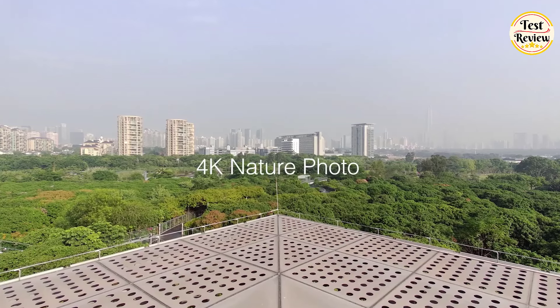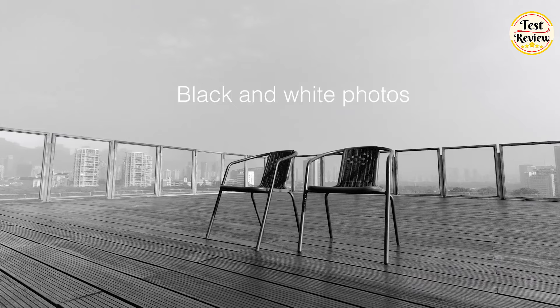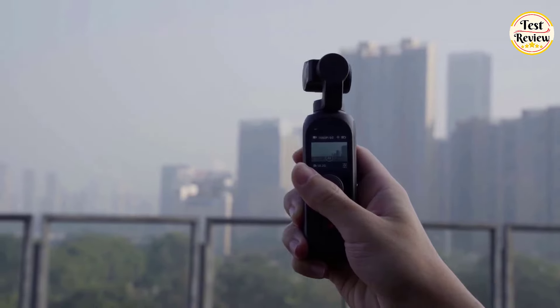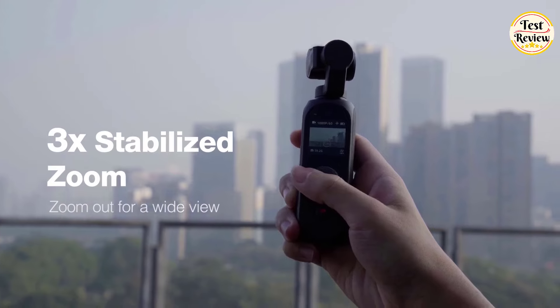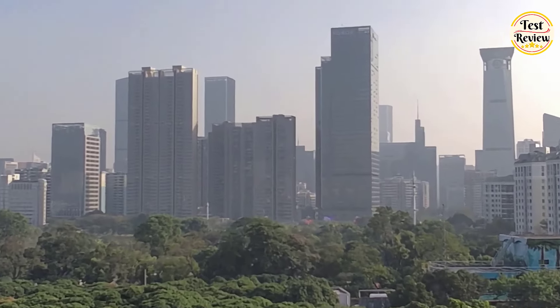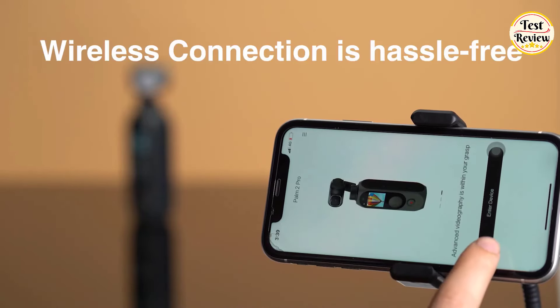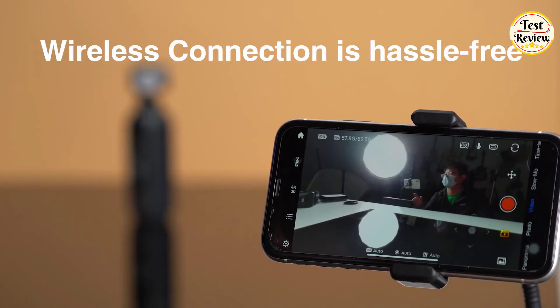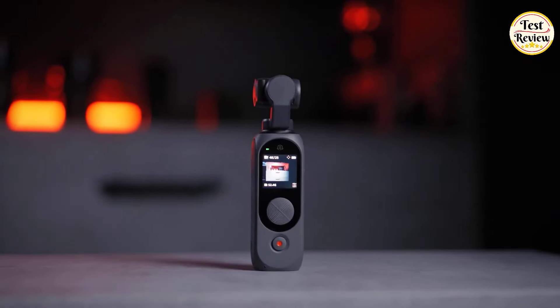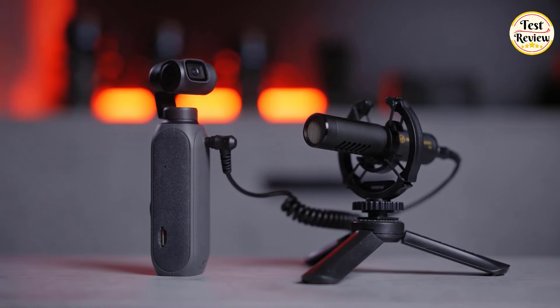Elevate your photography game with 4K natural photos, striking black and white imagery, and expansive panorama shots. Zoom in seamlessly with the 3x stabilized zoom feature, guaranteeing that your shots are as dynamic as your creative vision. Navigate effortlessly with its user-friendly mobile app, and experience hassle-free wireless connections. The Femi Palm 2 Pro is not just a camera — it's a compact powerhouse ready to redefine your filmmaking game.